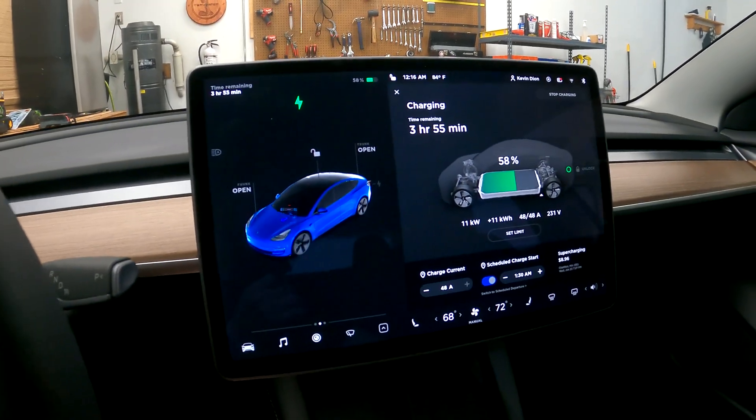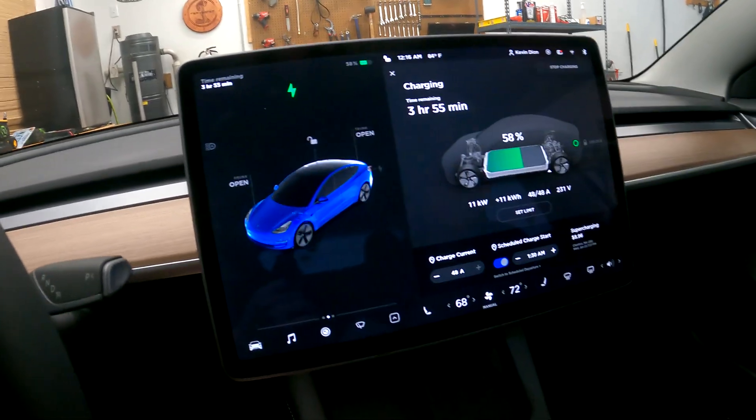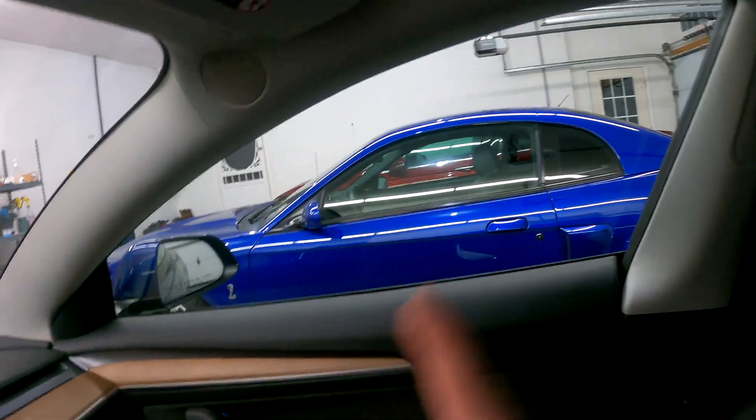Welcome back, Kevin here again in the new Tesla — got just about 600 miles on the car. I'm loving it so far. Today's my first day off since having the car and I'm really thinking of going to the dragway. You guys are probably disappointed that I'm not taking the Cobra.